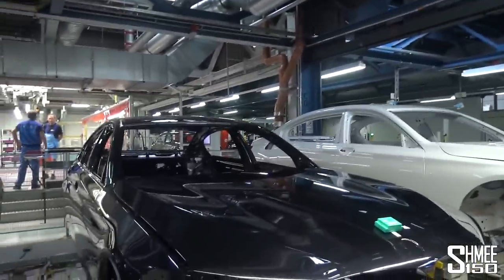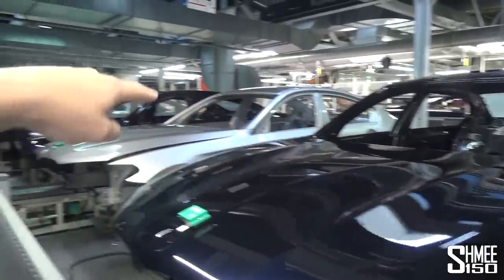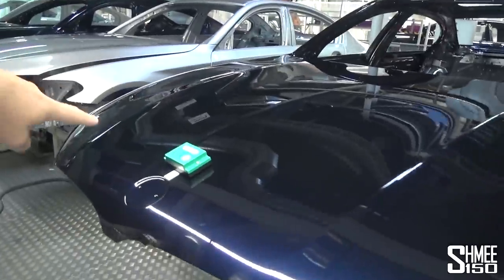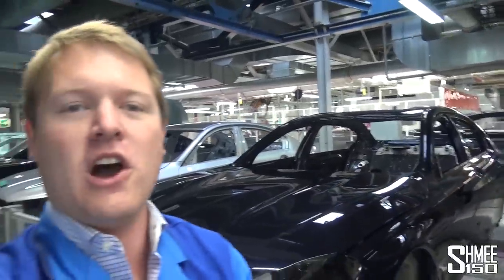You can see we have a line of shells here — an extended 7 series, 5 series, and various shells in different colours — and they each have these boxes on the bonnet which are programmed with the specifics for that exact car. That contains the information about the VIN, the specification, the region, whether it's left-hand drive or right-hand drive, and the different options it's going to have later on down the line.